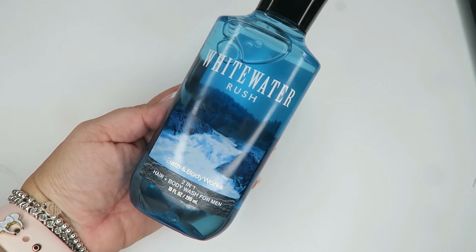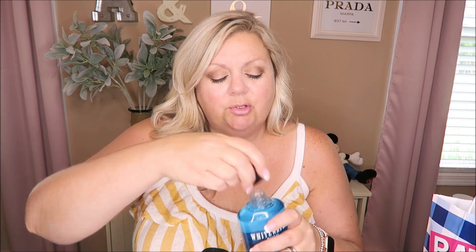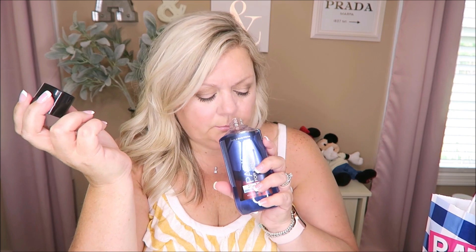The two body washes I got were mainly for my husband. He loves body washes and I picked these up because they were around three fifty each. This one is the White Water Rush — it's a hair and body wash but he just uses it as body wash. The notes are fresh white water, aromatic bergamot, and white cedar. Then this one is Paris for Men, also a hair and body wash. Both smell amazing.